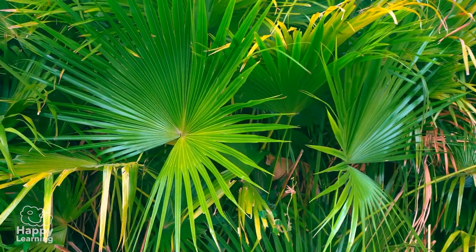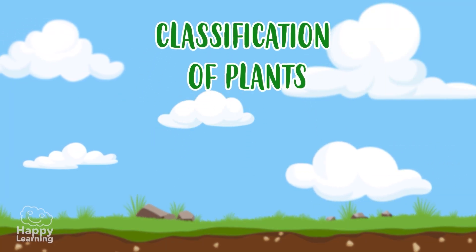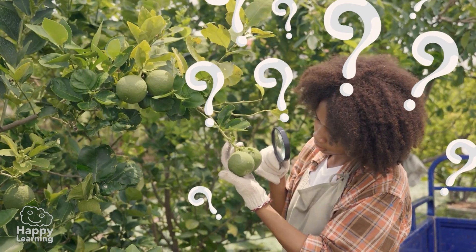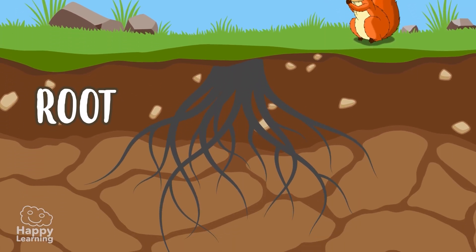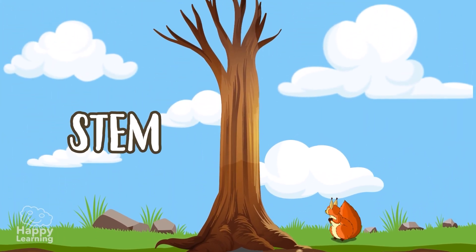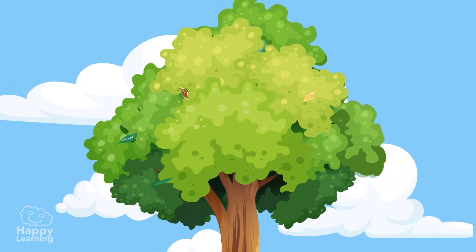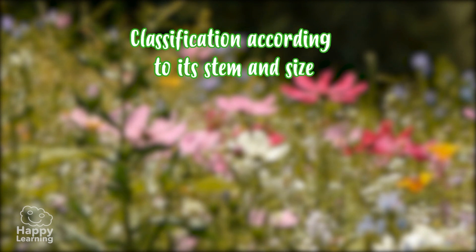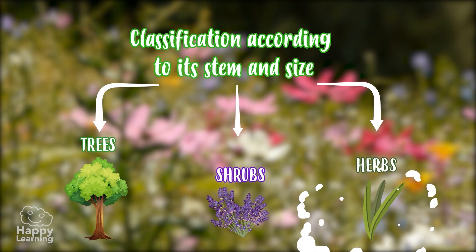There are so many plants and so different that today we're going to learn how to classify them according to their size and type of stem they have. Plants are divided into roots, which grow downwards towards the centre of the earth; stems, which grow upwards and give support to the plants; and then the leaves. According to the stem and its size, plants are divided into trees, shrubs, and herbs.